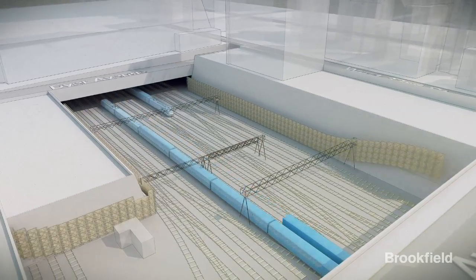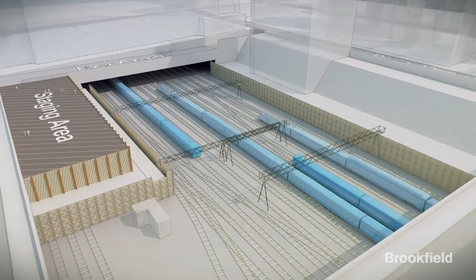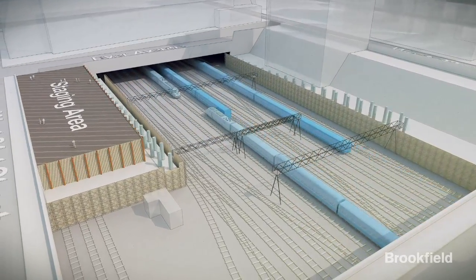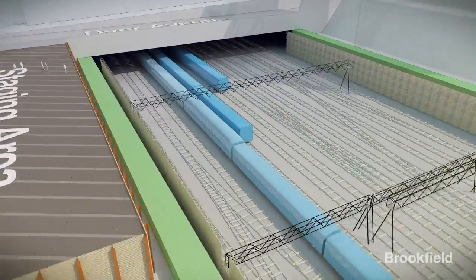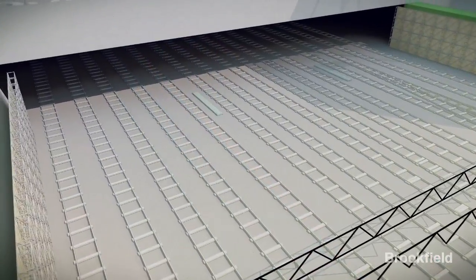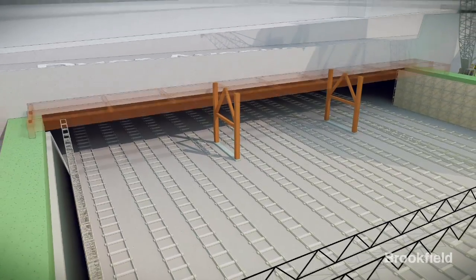The process begins with excavation of the north and south sides of the site to about 30 feet below grade and the installation of caissons, which will provide a platform for the decking to sit upon. Cap beams are installed, creating a track on which the spans of the deck will be moved into place and a load-bearing surface for the deck.